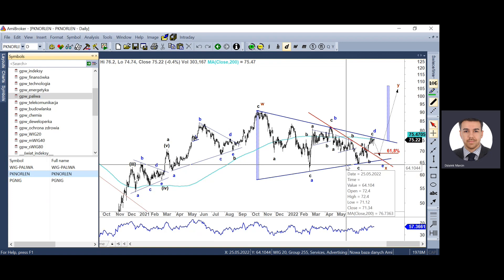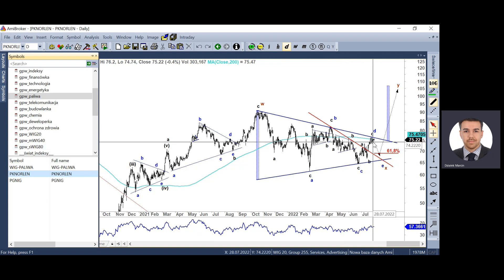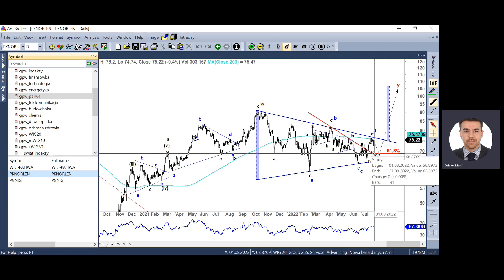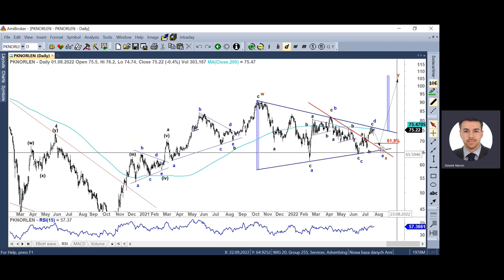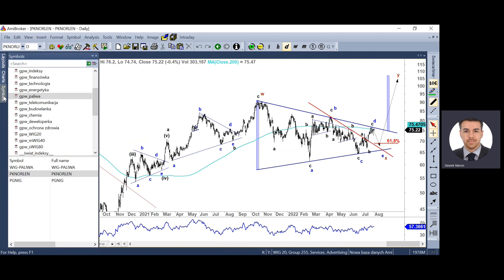Na koniec PKN Orlen – jedyny przedstawiciel sektora paliwowego, który wkrótce zostanie w Polsce. Cały czas uważam, że mamy szansę na słabość w rejonie 68 zł na dokończenie fali F tej formacji trójkąta, a wtedy jeszcze jedna sekwencja wzrostowa w tej długoterminowej korekcie.